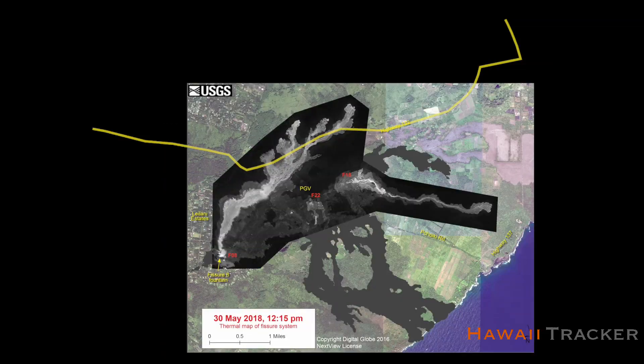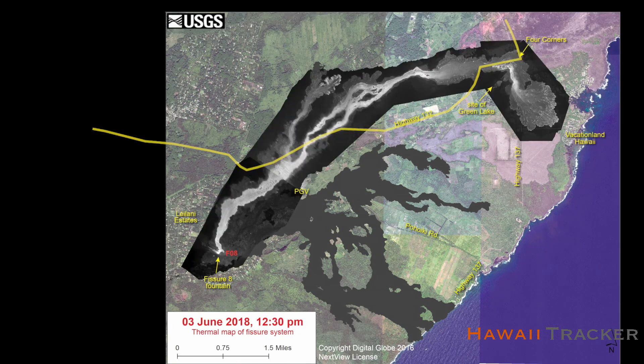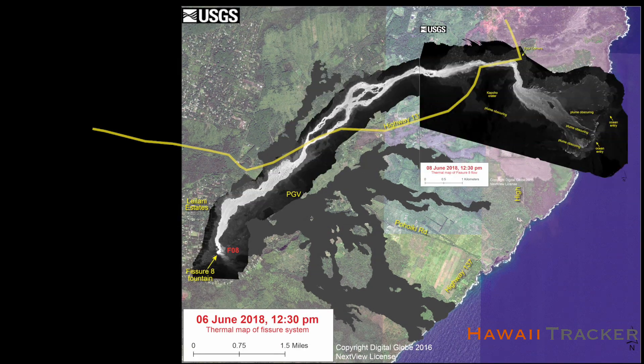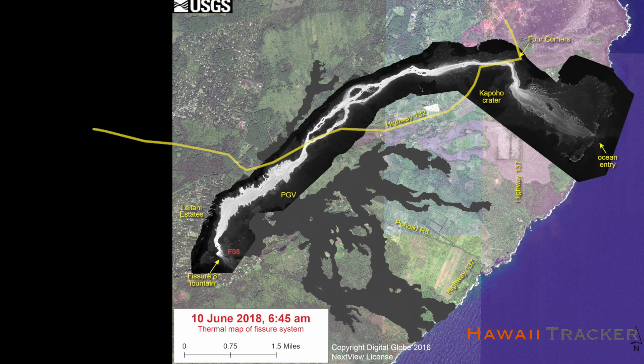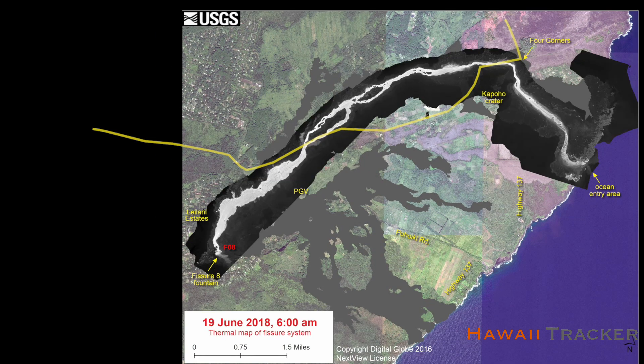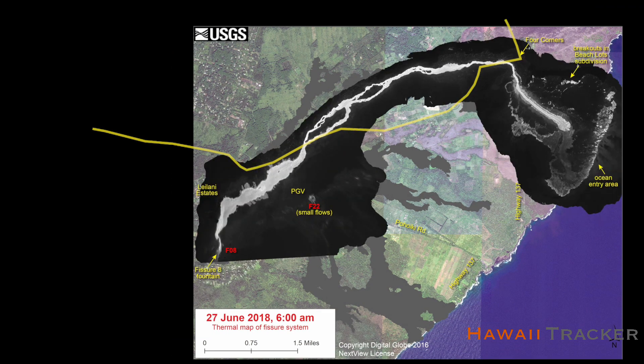Here's a USGS thermal image compilation showing the path of lava establishing a channel to Kapoho, and rerouting itself south around Pu'u Kapoho towards the ocean. Where the lava flows diverted in the late stages of the eruption create some of the thickest areas which lava has to be ripped down into for a road to be established.